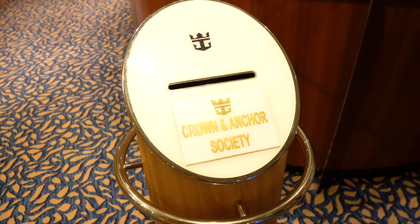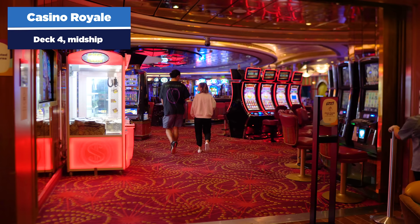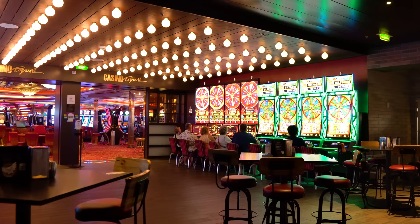There's also a conference center on Independence, mainly used by groups. The loyalty ambassador is located down there as well. Back up on deck four, there's the casino in the middle of deck four, accessible from either the Schooner Bar side or the Playmakers side.